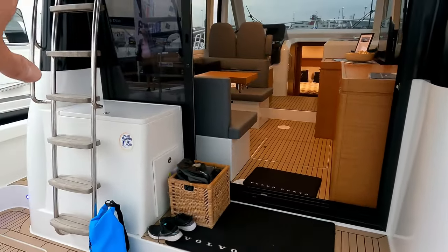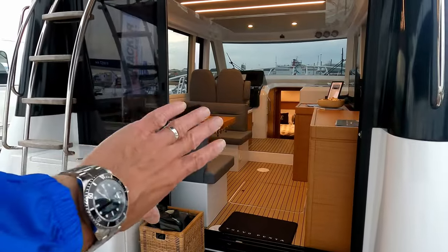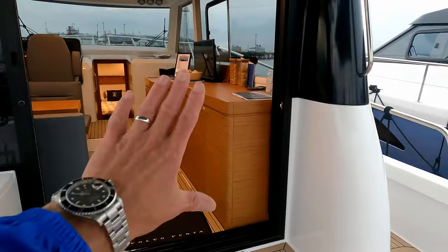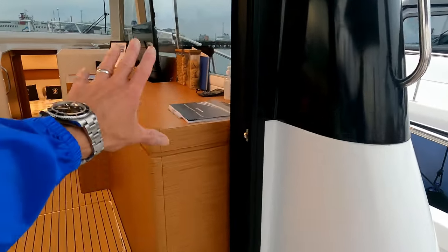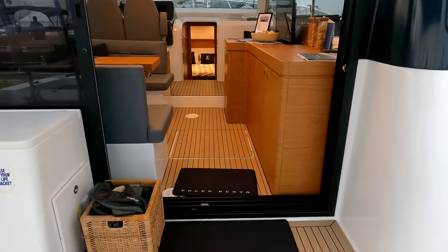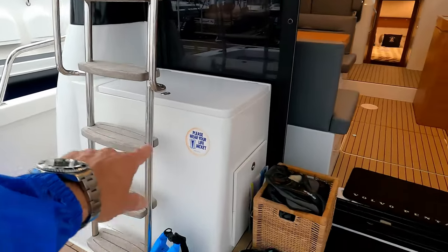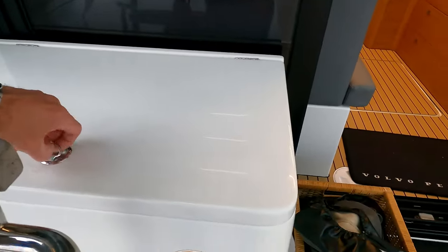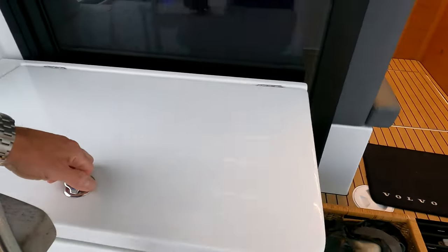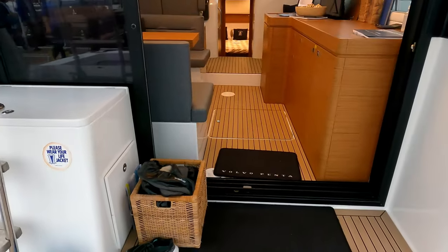You can see access up to the flybridge and these big double doors, which are open at the moment but slide over to port or starboard as needed. The galley is positioned here so you're not getting wind blowing in and knocking the gas over. Under the steps there's a storage locker with a sink and ice box, but it could be converted into a barbecue if you're ordering the boat yourself.